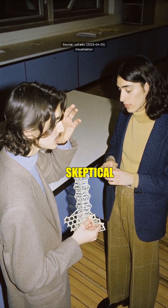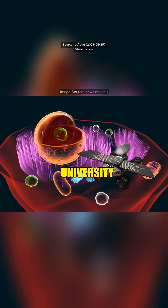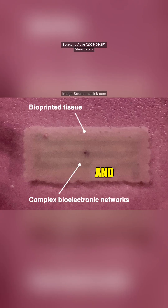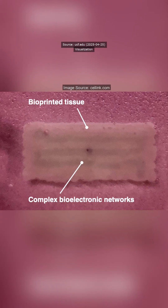Oh, it's facts, my skeptical friend. Scientists at the University of Central Florida crafted carbon structures that conduct electricity and play nice with biology.